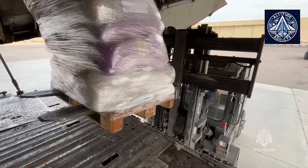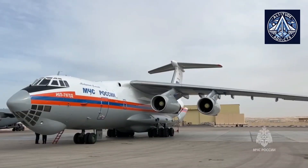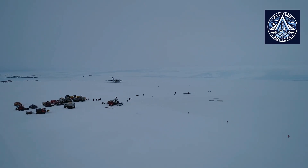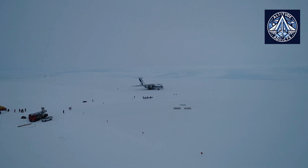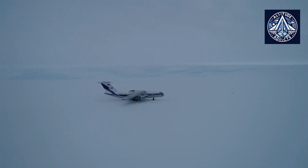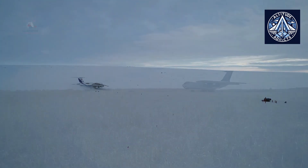The new IL-76 TD-90A is set to revolutionize the heavy ramp transport market with its improved flight performance, modern avionics, and a reduced minimum crew size of three people. These advancements not only make the aircraft unique, but also economically efficient, sparking interest among potential buyers.